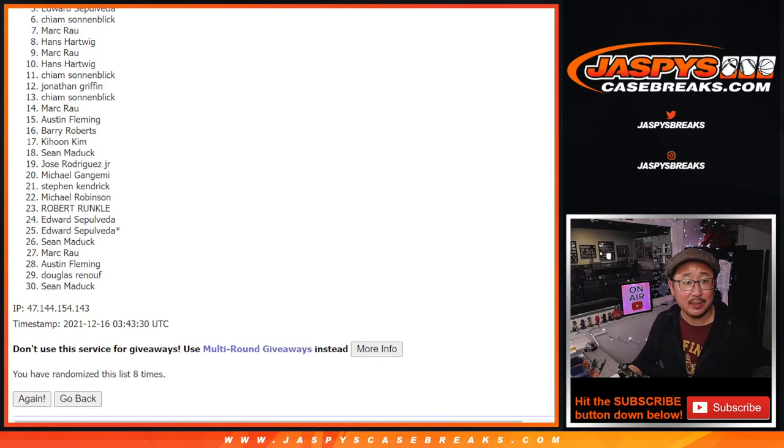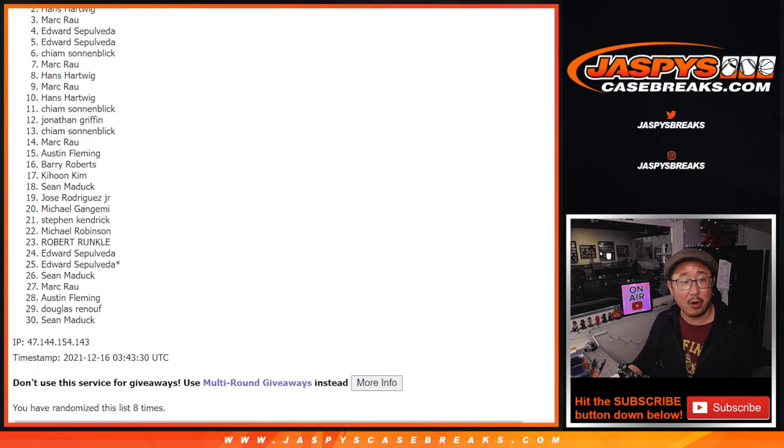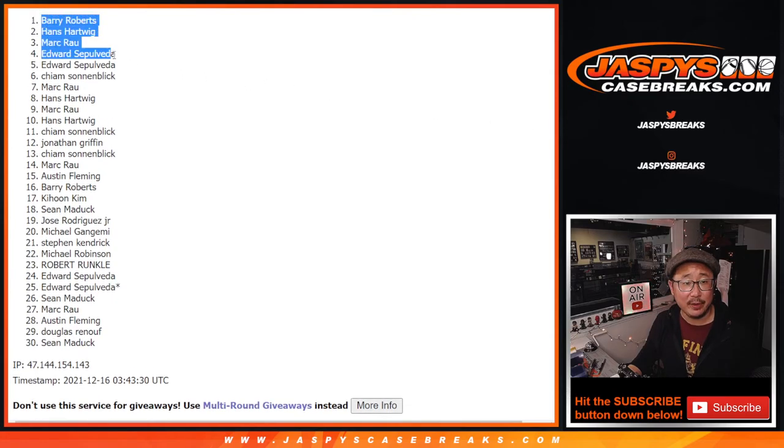Top five, congrats! Edward, Edward, Mark, Hans, and Barry — congrats to the top five. You are in that one-in-one break. We'll see you for that a little bit later tonight. JacksBeastCaseBreaks.com.